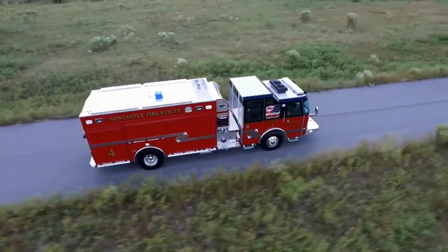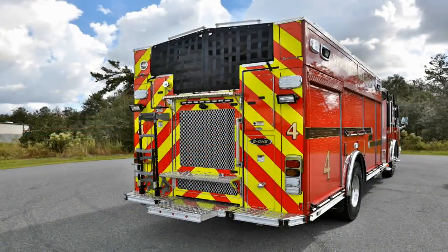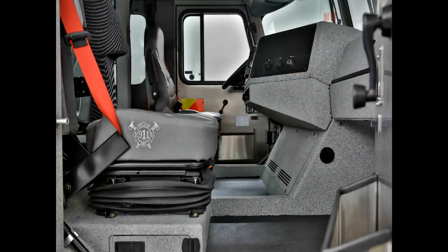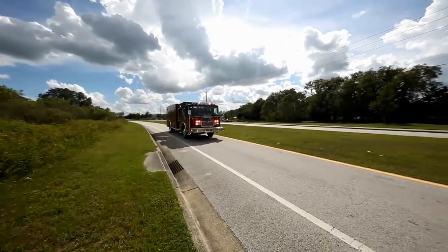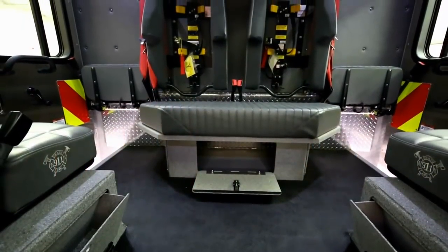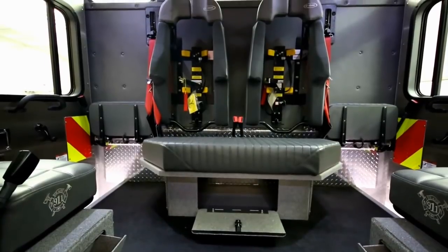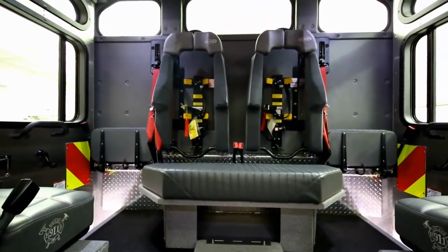The Hush Series chassis is unlike any other due to its rear mounted engine. The rear engine location provides a dramatically quieter cab with a communication advantage for firefighters, whether they're sizing up the situation en route to the next mission or returning to the firehouse. The Hush Series cab is over 15 decibels quieter than traditional front engine products.